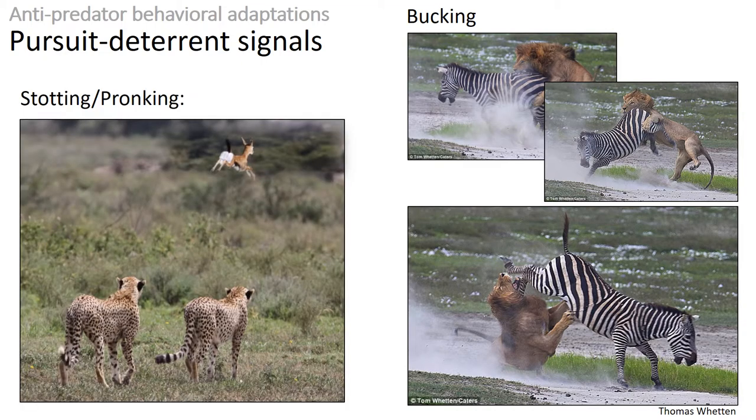Some ungulates like gazelles can also be seen stotting when chased by a predator. This behavior, also known as pronking, is when an animal springs into the air lifting all four legs off the ground simultaneously, sometimes with stiff legs. If a gazelle is escaping from a predator, jumping into the air with legs straight doesn't seem like an efficient way to escape predation — running away as fast as possible should be preferred. But people have argued that stotting may be a way for gazelles to signal to the predator that they are so agile and in such good shape that they can afford to jump instead of run away.